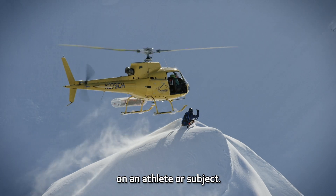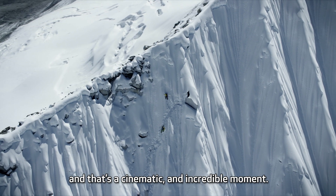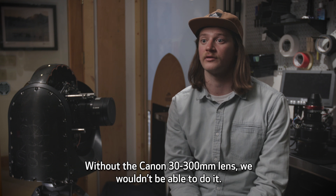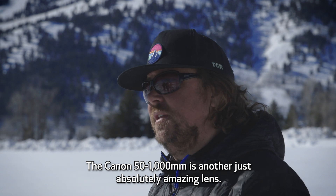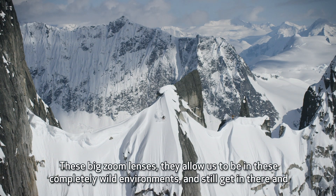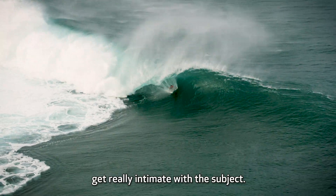We're known for doing these really dynamic movements on an athlete or a subject. We like to show up close what they're doing but then reveal the environment that they're doing it in, and that's a cinematic and incredible moment. Without the Canon 3-300 lens we wouldn't be able to do it. The Canon 50-1000 is another just absolutely amazing lens. These big zoom lenses allow us to be in completely wild environments and still get in there and get really intimate with the subject.